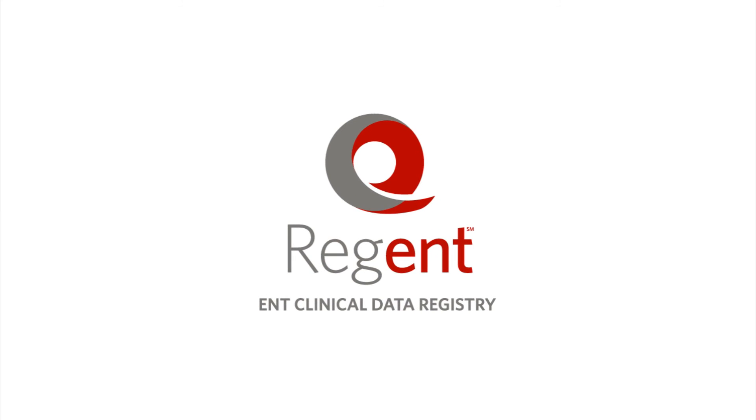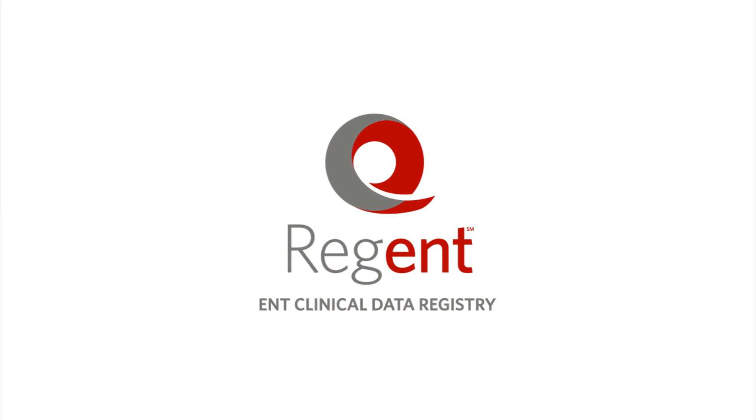Learn more about Regent in Lobby D, Level 2 of the Kay Bailey Hutchison Convention Center, and online at www.entnet.org/Regent.